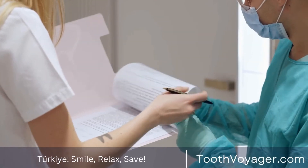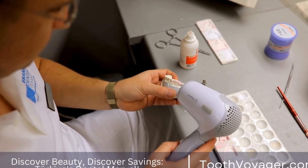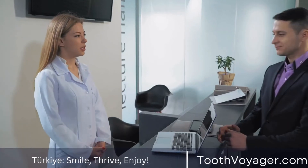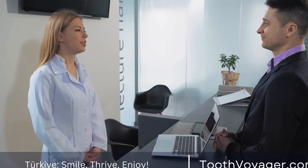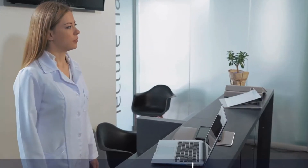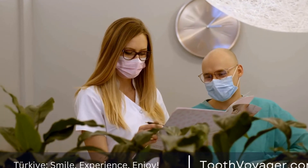Step 1: Consultation. The first step in getting dental implants is a consultation with a dentist or oral surgeon. During this visit, the dentist will examine your mouth and jawbone to determine if you are a good candidate for dental implants. They will also discuss your treatment plan and answer any questions you may have.